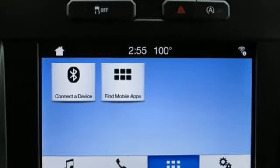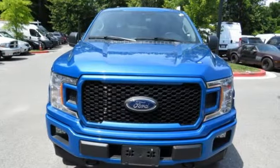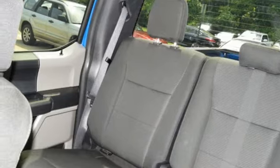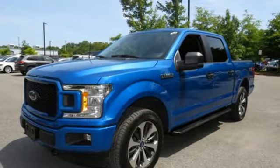V6 engine, electronic shift on the fly, automatic transmission, active grille shutters, AM FM stereo radio, 3 12-volt power outlets, manual tilting steering column, front tow hooks, gas pressurized shocks, and 4-wheel drive.